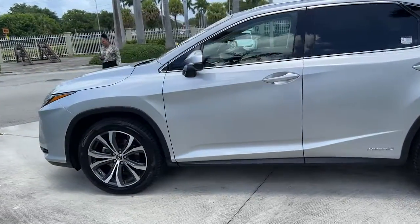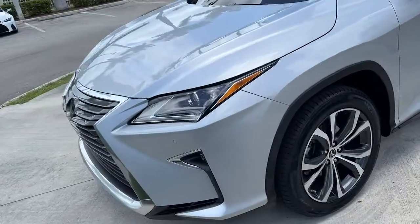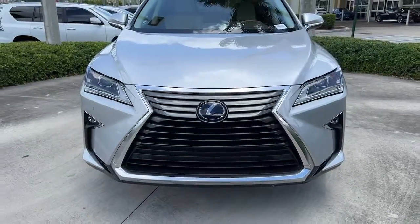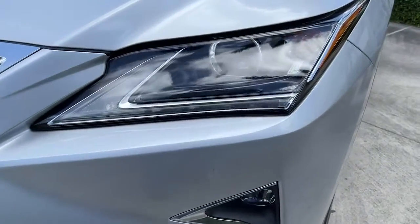These are just some of the great options this vehicle comes with: panoramic roof, navigation system, keyless entry, power passenger seat, fog lamps, power lift gate, dual zone AC, electronic stability control, power driver seat, and aluminum wheels.